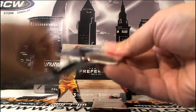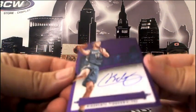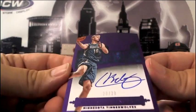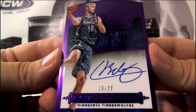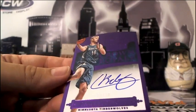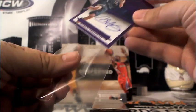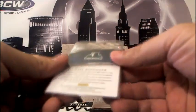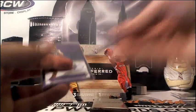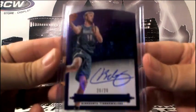We got some purple — purple drink — for the Timberwolves. Number 20 of 20, it is a Chase Budinger purple auto, going out to Frank D. What is that, three now, Frank? He's the pride of Arizona.